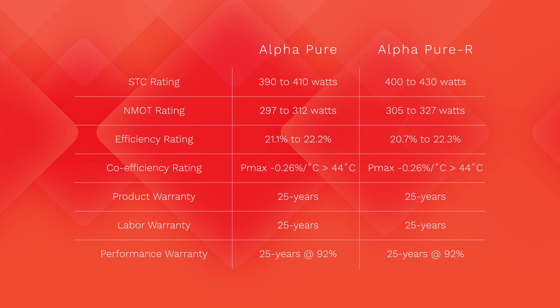The STC wattage range of the Alpha Pure is between 390 to 410 watts, while the Pure R is 400 to 430 watts. We are currently receiving from REC 400-watt and 410-watt module variances of the Alpha Pure, and the Alpha Pure R is currently only available in 410 watts, at least for us. The nominal module operating temperature wattage range is 297 to 312 for the Alpha Pure, and 305 to 327 for the Alpha Pure R. This is often considered the real-world power rating, and most companies will size the microinverter around this rating.